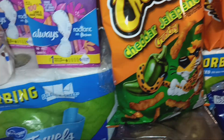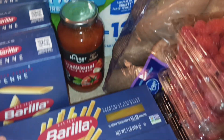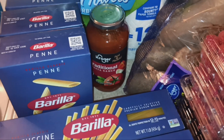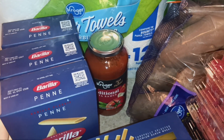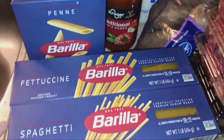I also got hoagie rolls for some sandwiches. The Barilla pasta was 99 cents a box, which is unheard of for Barilla when you buy five or more, so I got three penne, three fettuccine, and three spaghetti.